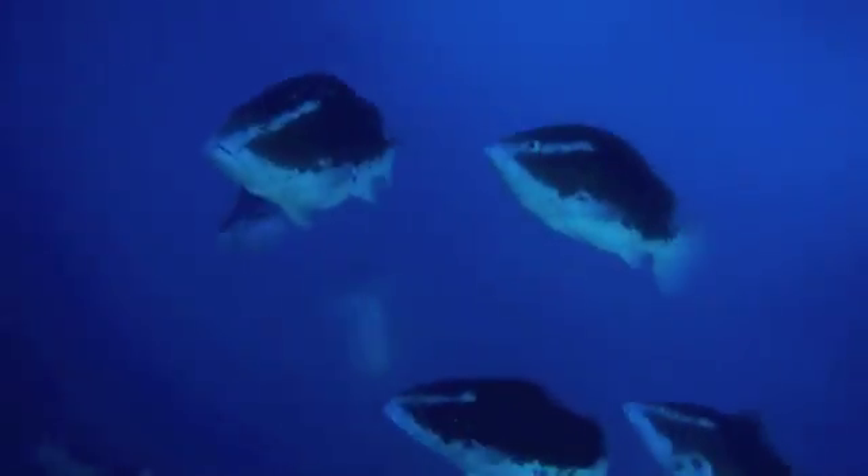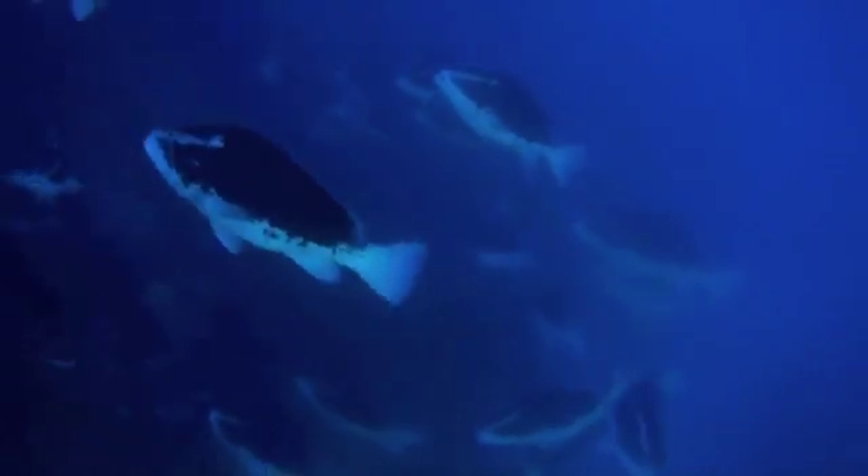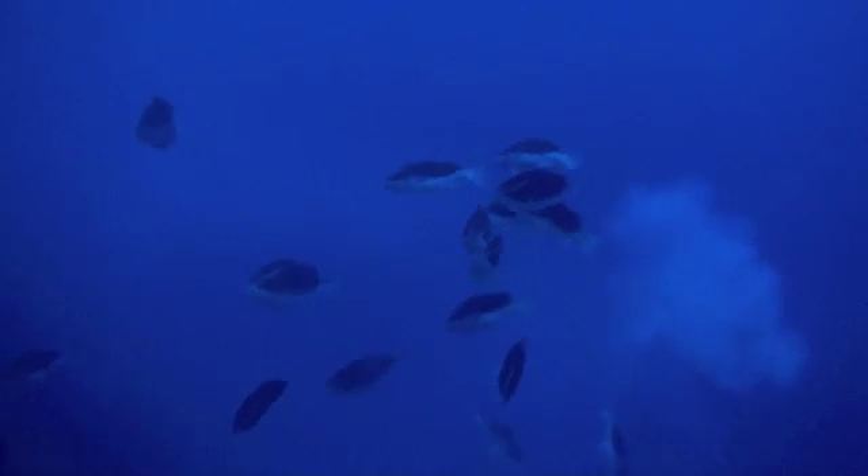It's signs that this Nassau Grouper population is being very effective at reproducing and producing a new generation of Nassau Grouper for coming back, having new babies and new fish on local reefs in the Cayman Islands.